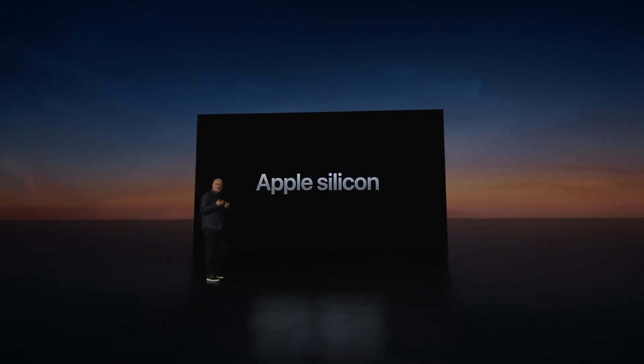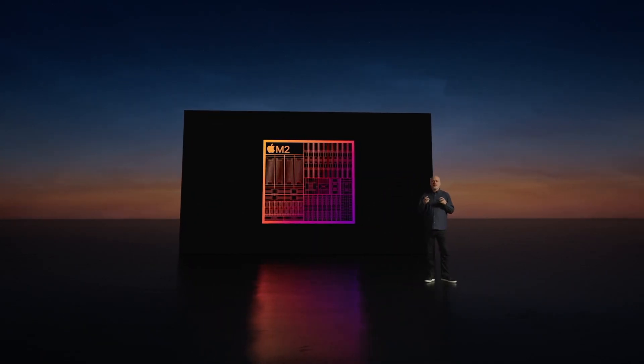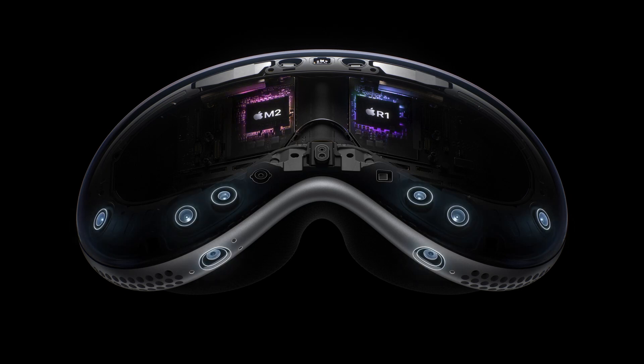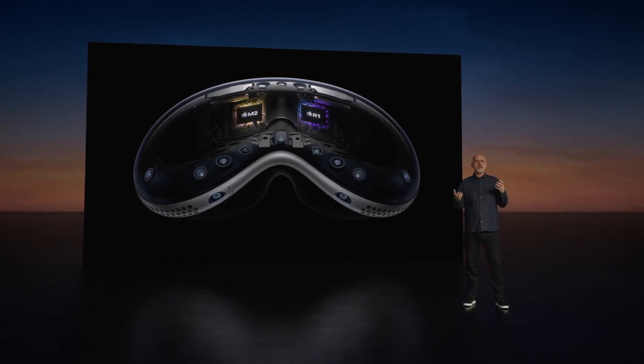Moving on to the silicon content, the main contributor is the M2 processor, developed by Apple Silicon and also used in MacBooks. The estimated cost of the M2 is $120. The Apple Vision Pro is also equipped with a second companion processor, the R1 chip, also made by Apple Silicon, to process all sensor and camera data, estimated at $60. Including other silicon components such as Wi-Fi, Bluetooth, power management ICs, and memory, the semiconductor components of the Apple Vision Pro add up to $240.